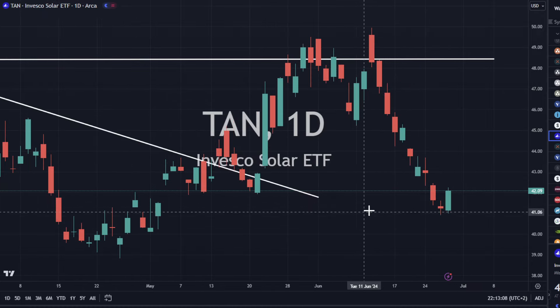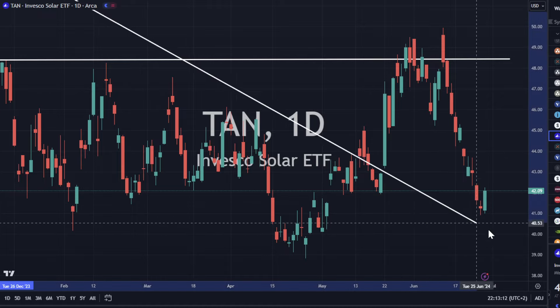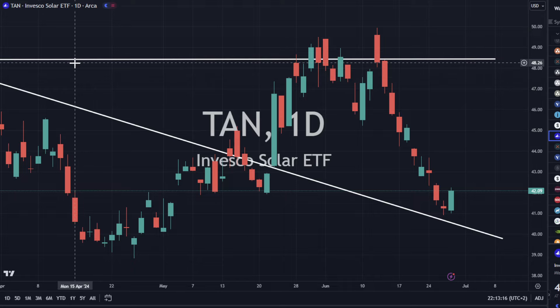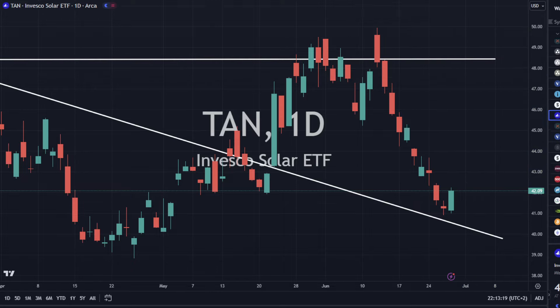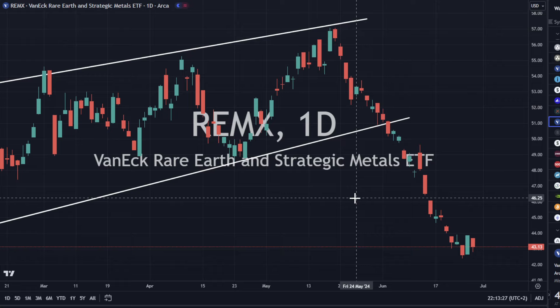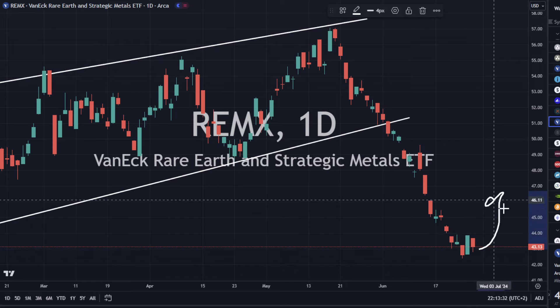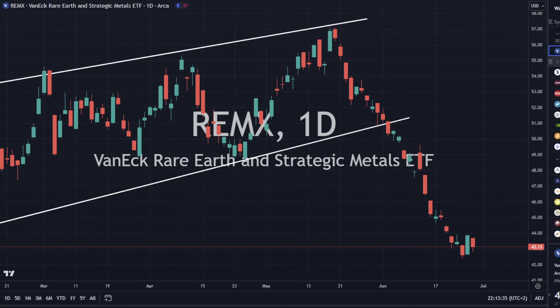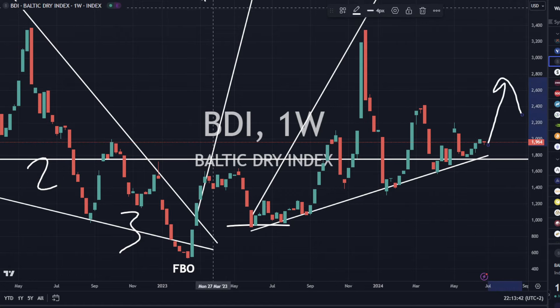TAN is up 2% — this one's ultra-sensitive to interest rates and dollar movements, and it does look like we could put a bottom in here and work our way on up. Lithium is down a little bit, still looking a little weak with no reversal candlestick yet. REMX is also looking a little bit weak, though we do have a bullish engulfing, so we'll see if we can get a bottom and turn this thing back up. The Baltic Dry Index is up 2%, looking strong, with higher lows continuing. That trend is still intact.